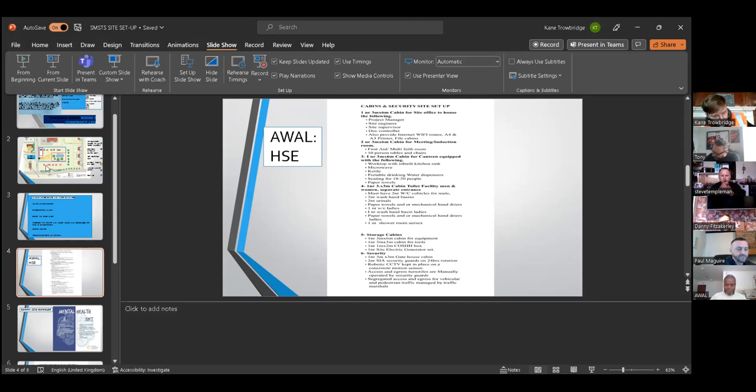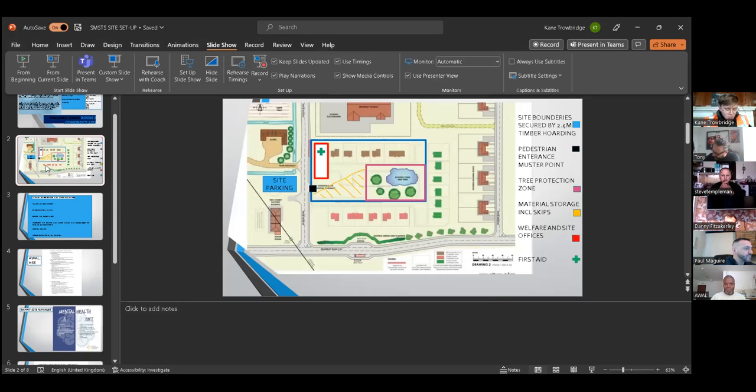My name is Kane Trowbridge. I'm in charge of site logistics and traffic management. All deliveries are booked via a Delivery Management System managed by myself. Security information such as emissions, load of material, and vehicle weight are logged into the DMS prior to booking. When approved deliveries arrive at the site entrance, they are met by security and site banksmen.